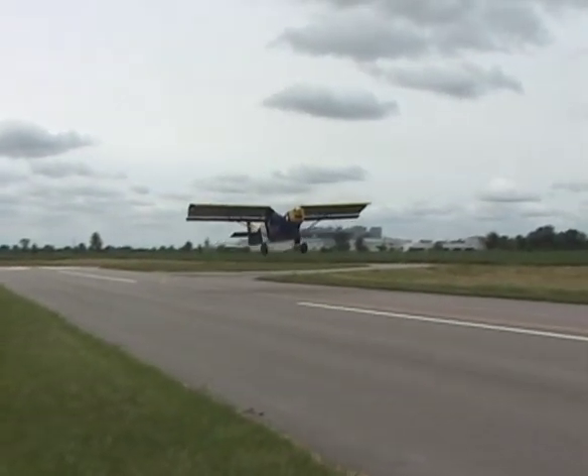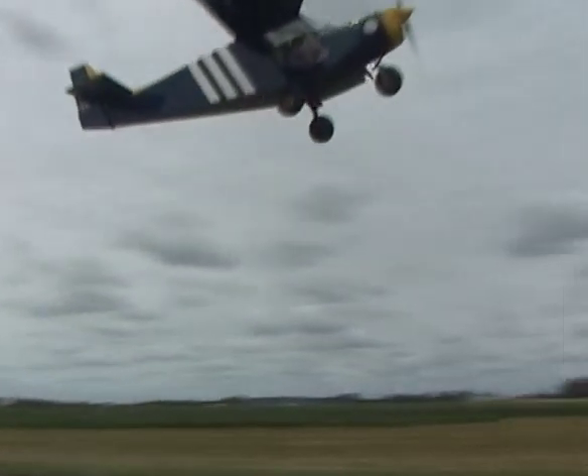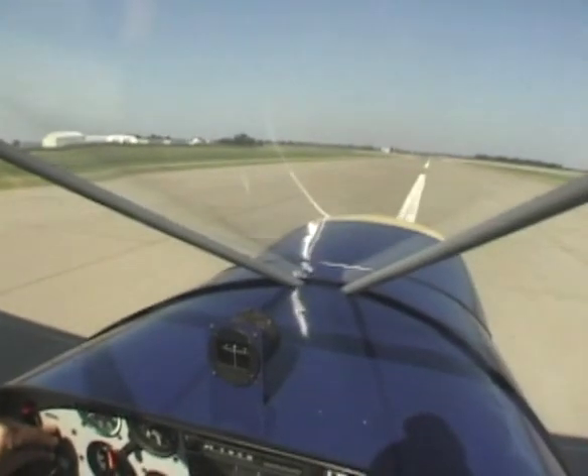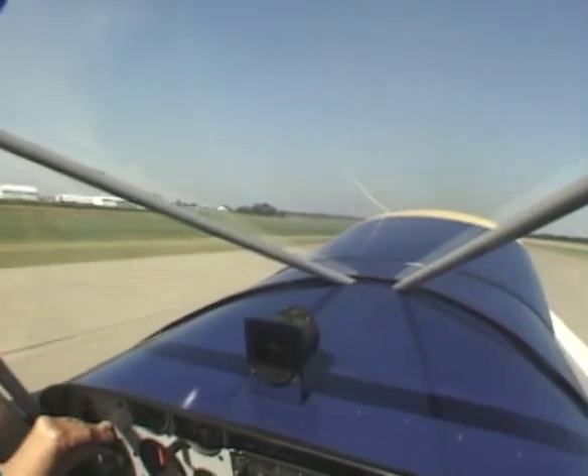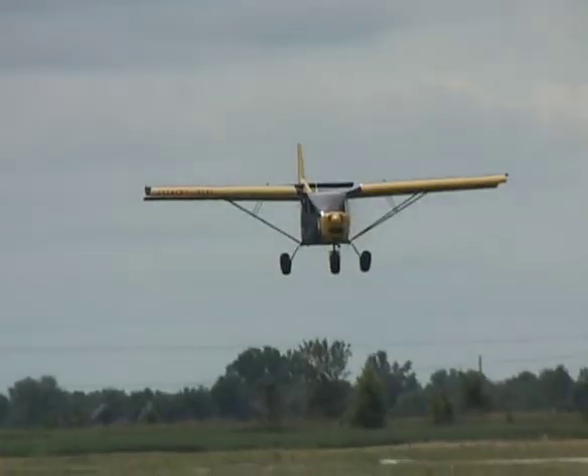The high position of the tail combined with the tricycle gear configuration allows the aircraft to achieve very steep angles when rotating during takeoff, yet provides the pilot with excellent visibility during the takeoff run or after landing.